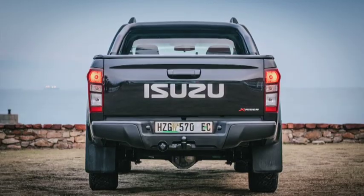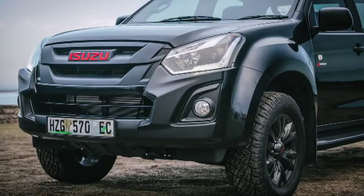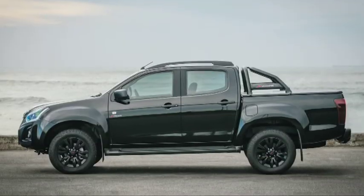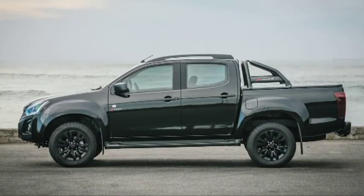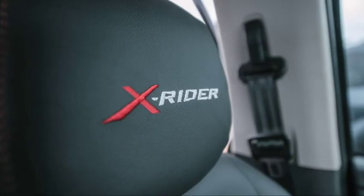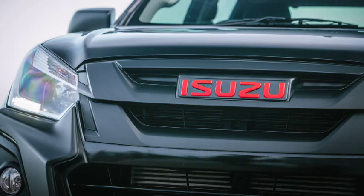Starting from 426,000 Rand for the 4x2 version, the Black Edition offers good value for money, and it comes with a contemporary five-year, 90,000-kilometre service plan. But in all honesty, if you're in the mood for a blast from the past, buy yourself a proper classic.